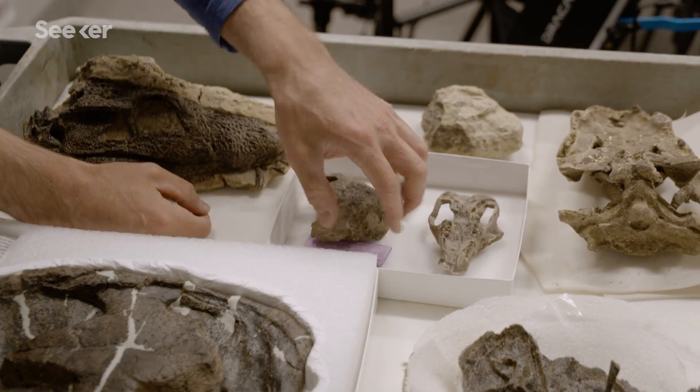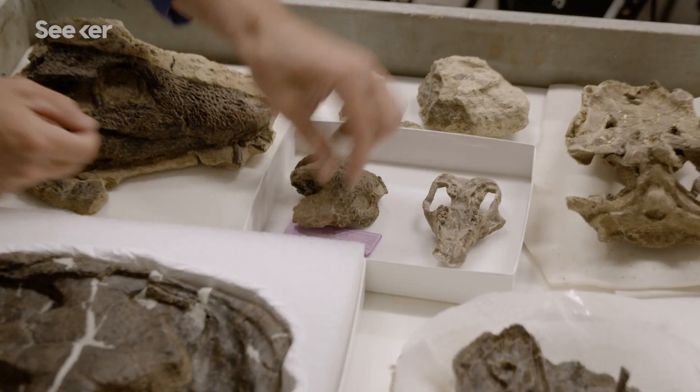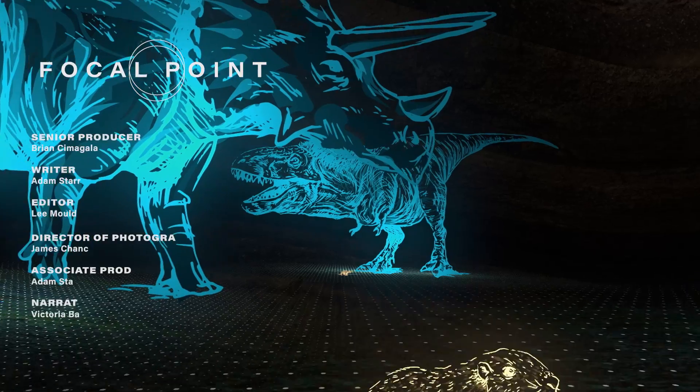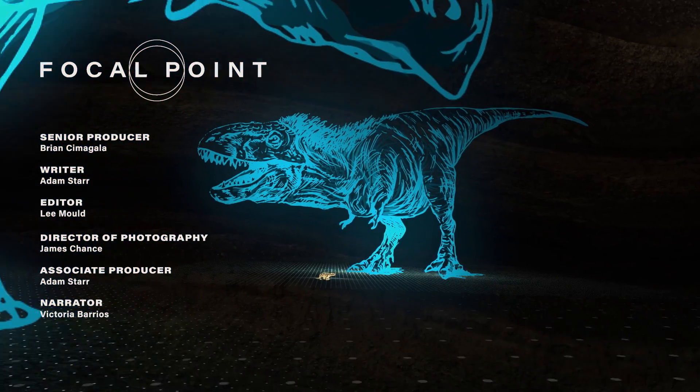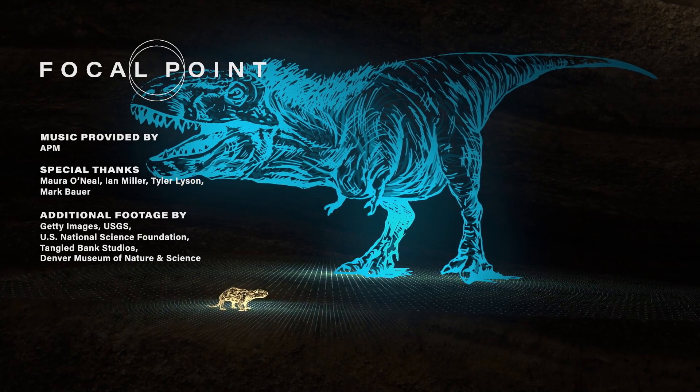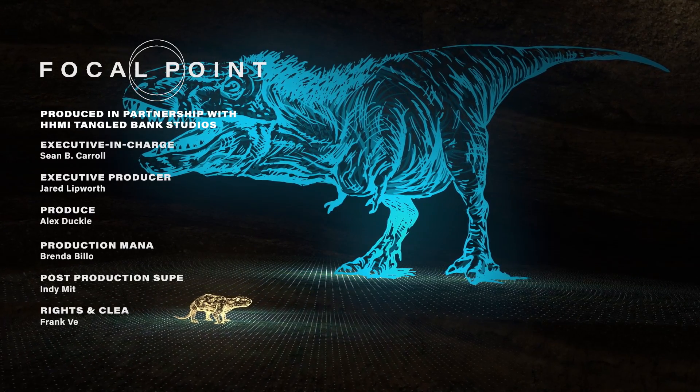It's the animals, the plants, and placing the animals and plants into an ecological context — all within time. If you want to know more about the incredible discovery at Corral Bluffs, make sure you check out NOVA's Rise of the Mammals, streaming on PBS.org.